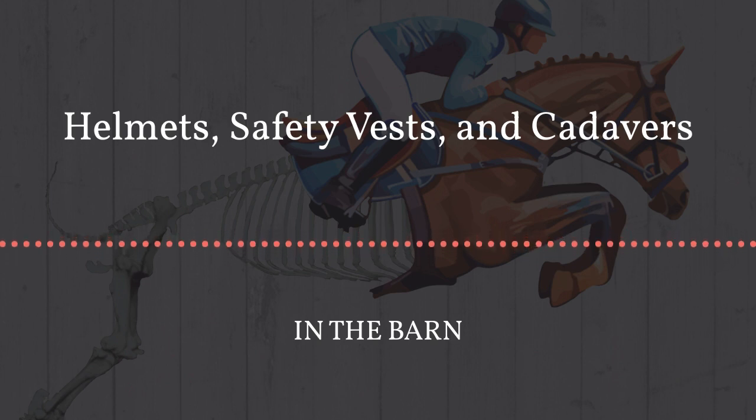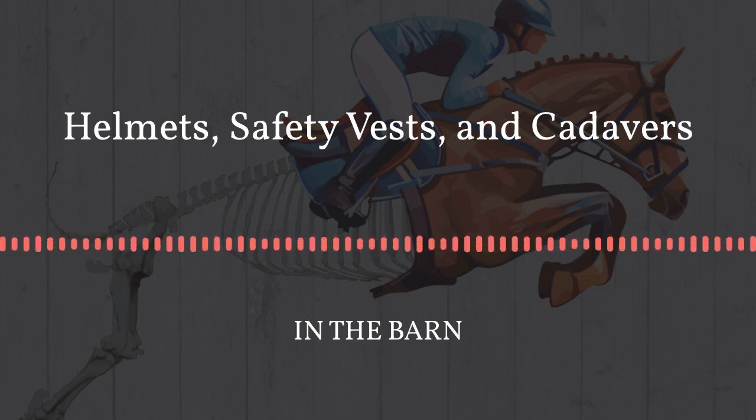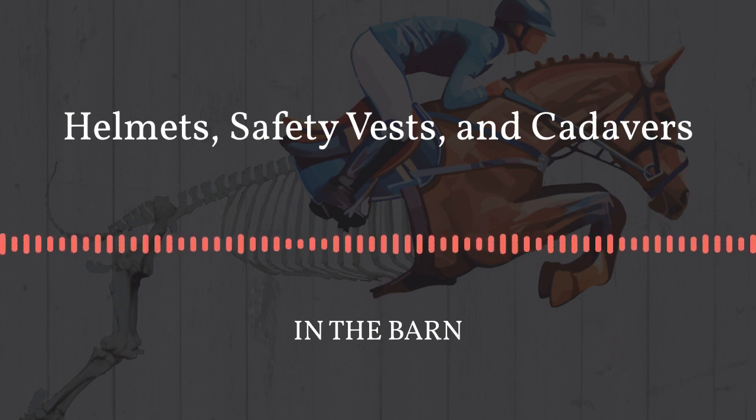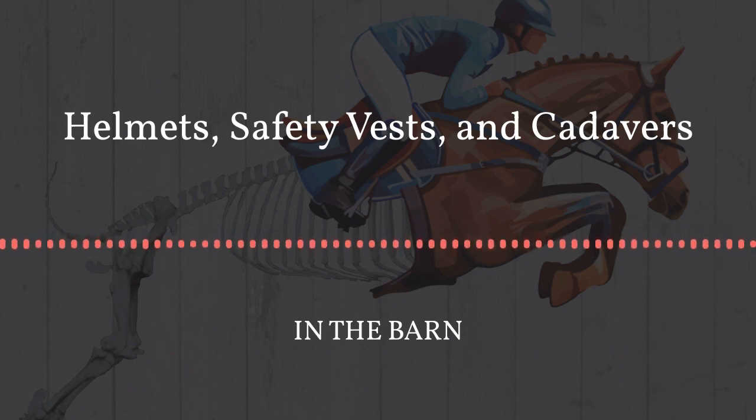What I was looking into was the CO2 cartridge cross-country air vest — brands like Hit Air, Point 2, Arroware, and Charles Owen's own version. The idea is that they protect your body — your spine, thorax, and back and chest area — from compression when a horse lands on you. When you fall off, a cord pulls and sets off a CO2 canister that inflates the vest. There were really two types of studies: one looking at compression and shock absorption of the vest, and one looking retrospectively at data from FEI events or Pony Club falls.